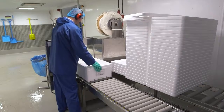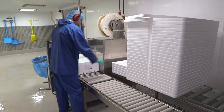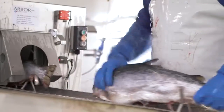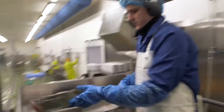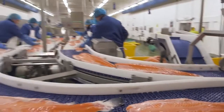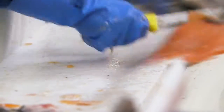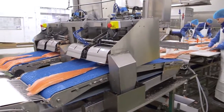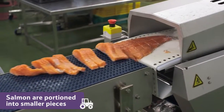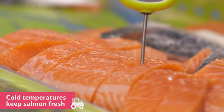The salmon are now ready to be taken on to the next part of the process. At this factory, the sides of the salmon are being portioned into smaller pieces. The temperature inside the factory is kept nice and cold so that the salmon stays fresh.